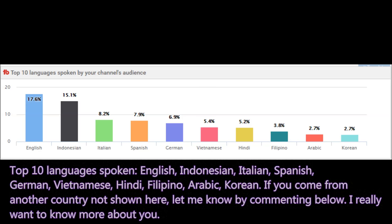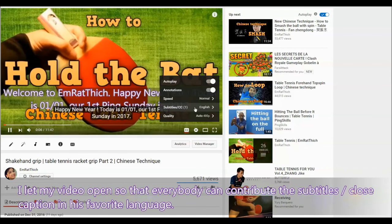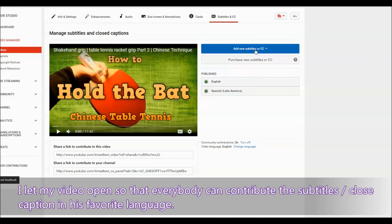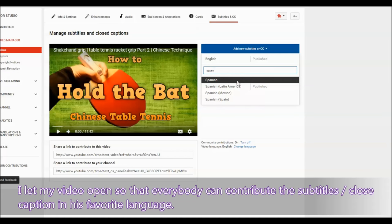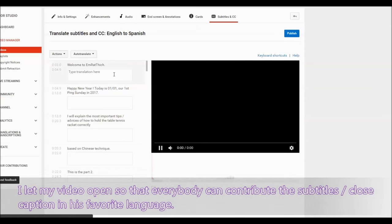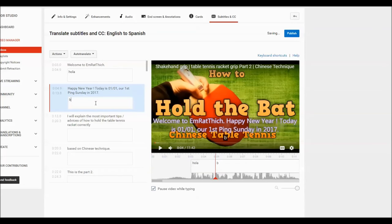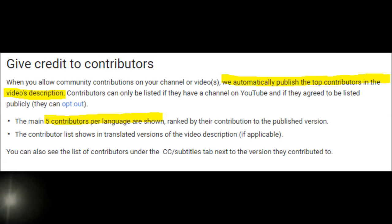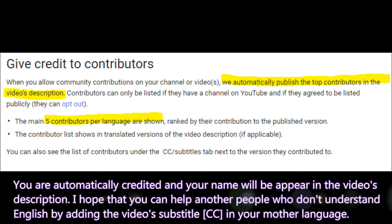I have left my videos open so that everybody can contribute subtitles and closed captions in their favorite language. You can click 'Add new subtitle', choose your language — for example Spanish — click OK, then click 'New subtitle or closed caption' and translate from English to your language. Click publish to contribute. You will be automatically credited and your name will appear in the video description. I hope you can help others who don't understand English by adding subtitles in your mother language.